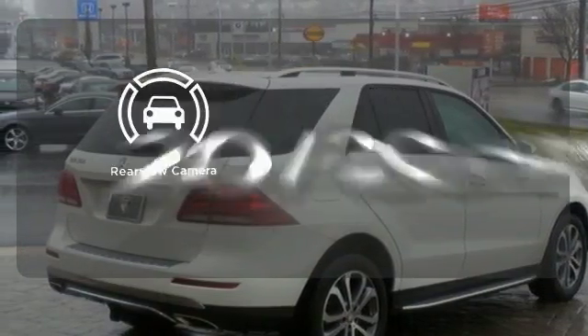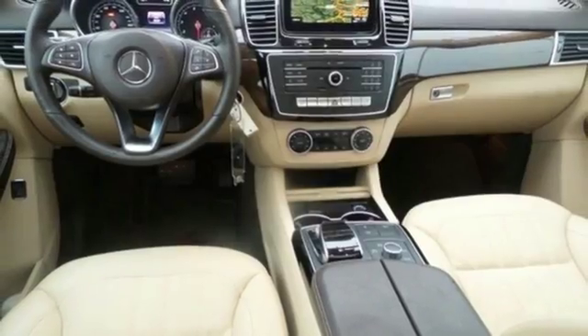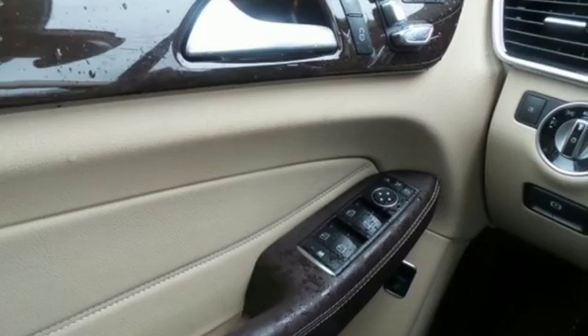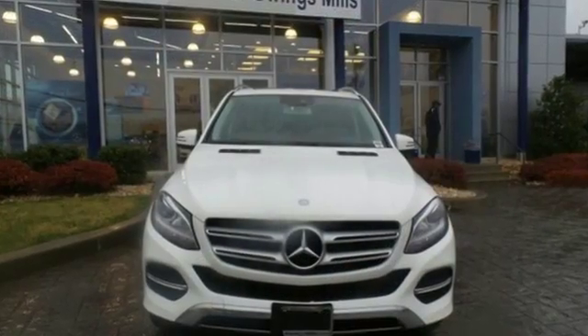See objects previously out of sight with the rear-view camera. The premium SUV that started it all has a new name, but the same attention to detail. Come experience this GLE Class today!